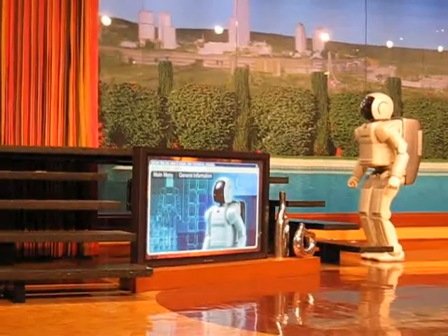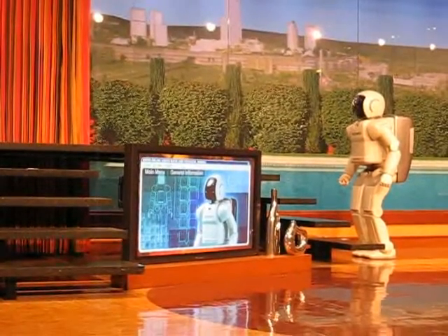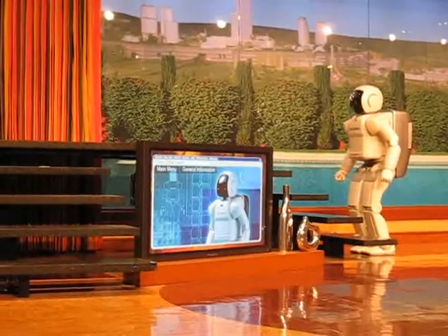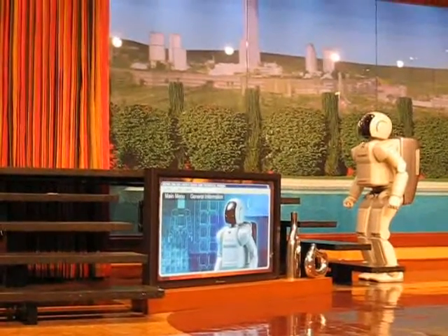To perform this, Asimo stops momentarily at the foot of the stairs, and then adjusts its position by locating the markers on the floor using cameras that are inside of its torso.